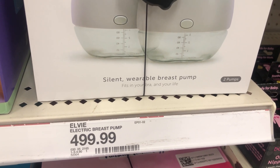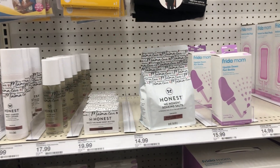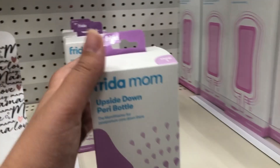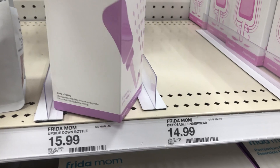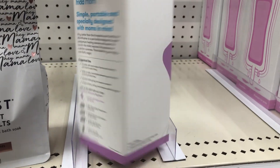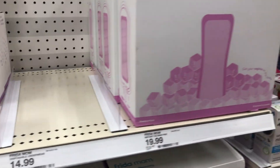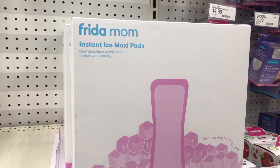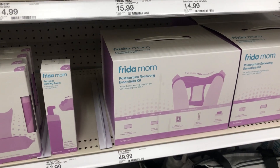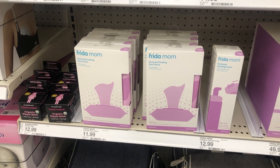The next products aren't necessarily on my registry but are things I'm picking up for postpartum, like the Frida Mom brand stuff. This is the upside-down bottle which I know the hospital provides, but a lot of people have been raving about this one compared to what they have at the hospital. A lot of people also make their own pads with witch hazel, but these instant ice maxi pads are going to be more convenient, along with some more Frida Mom products.